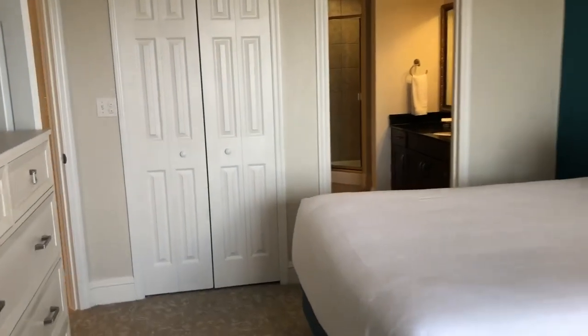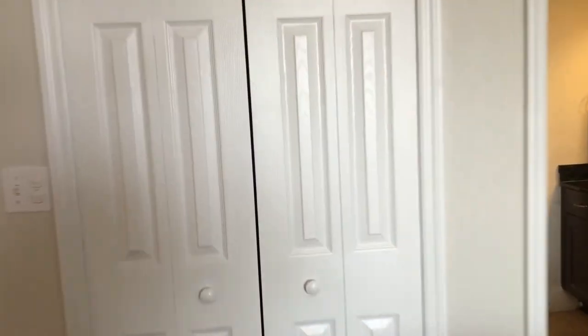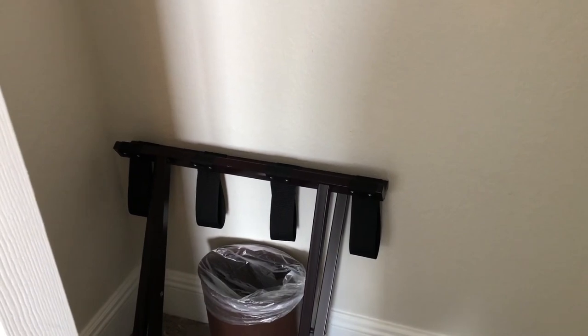We also have a closet — a nice size closet with hangers and a luggage holder.